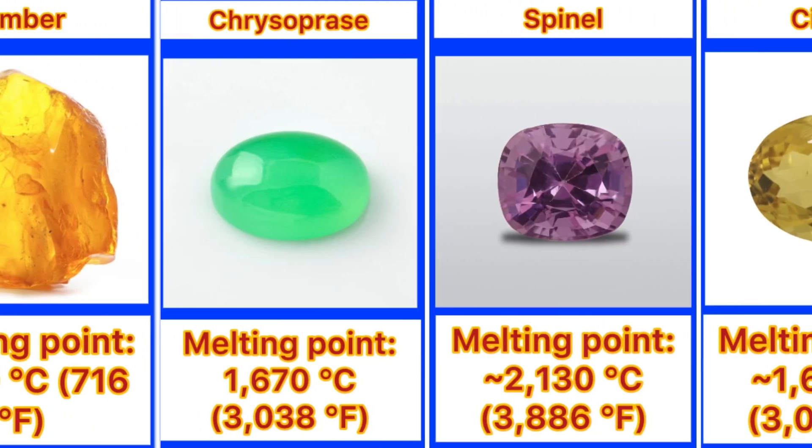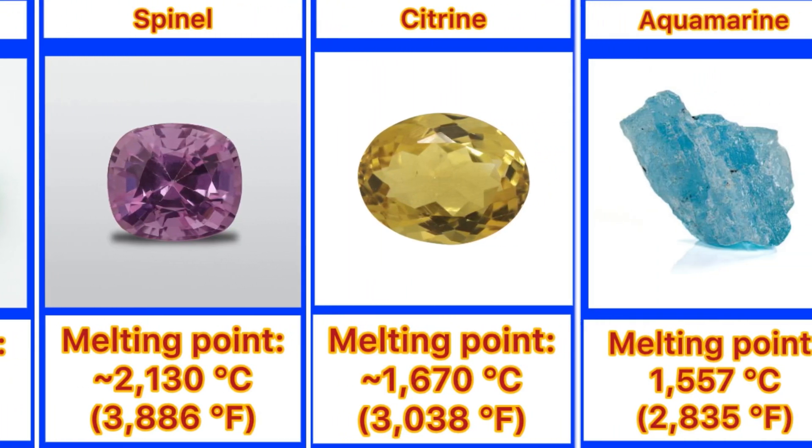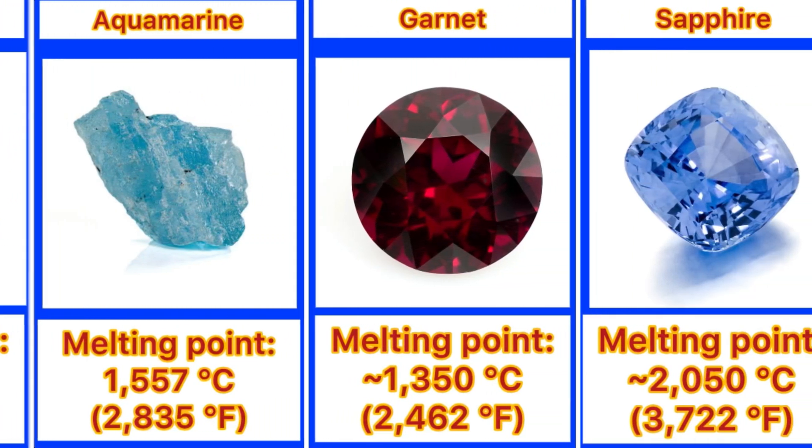Spinal 2,130 degrees. Citrine 1,670 degrees. Aquamarine 1,557 degrees. Garnet 1,350 degrees.